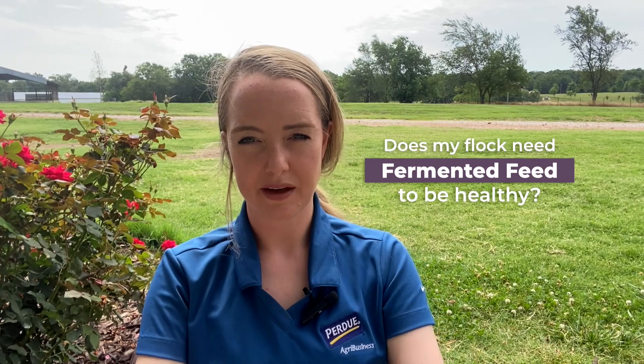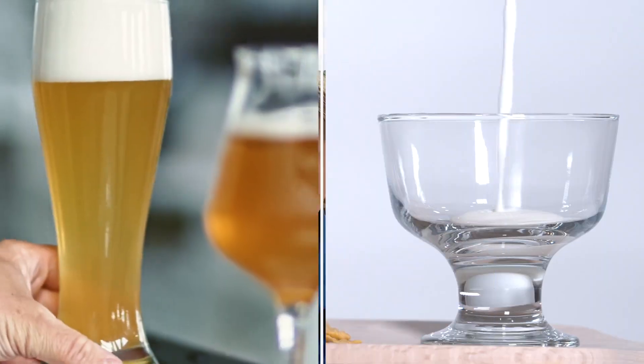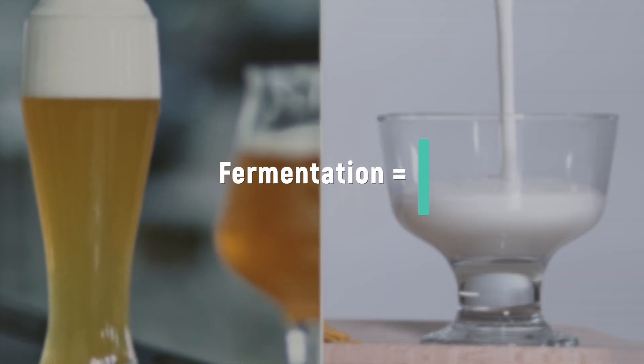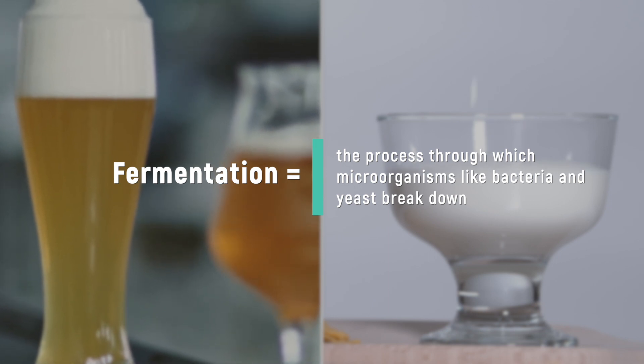Does my flock need fermented feed to be healthy? These days most people are familiar with fermentation because we consume products that come from it, like alcohol and yogurt. Fermentation is a process by which microorganisms like bacteria and yeast break down one substrate into smaller substrates. I'm Dr. Mikaela, and today's video is about the pros and cons of fermenting our chicken's feed.